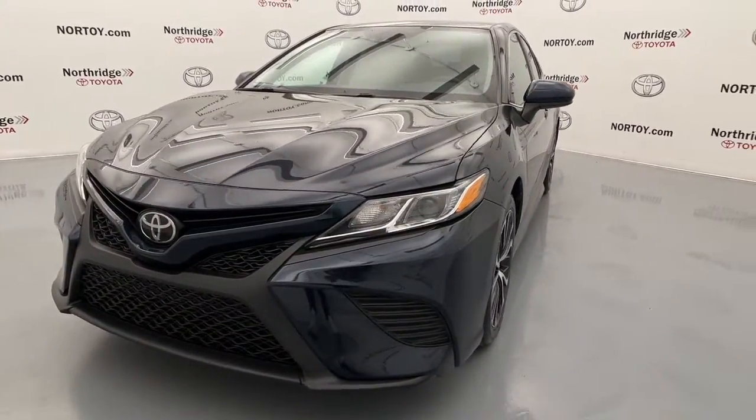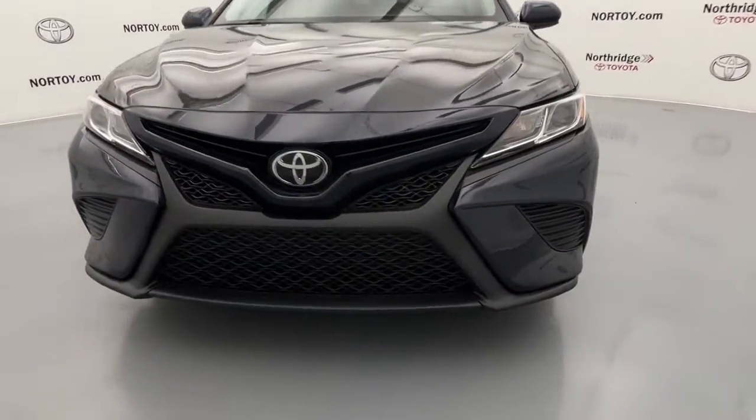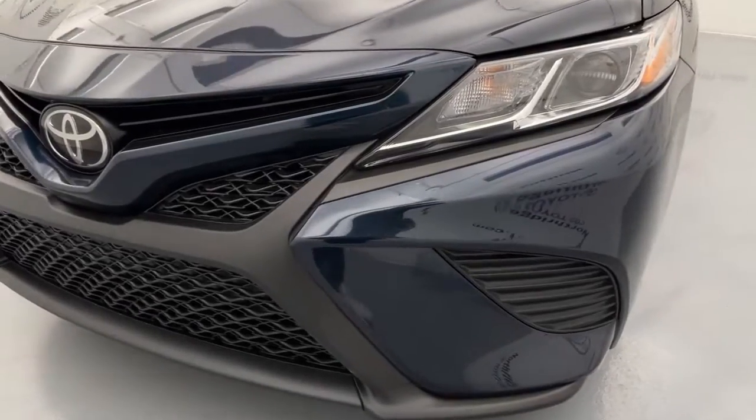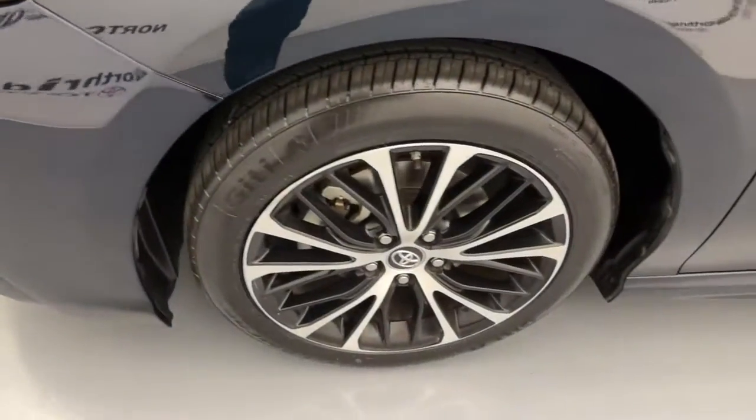These are just some of the great options this vehicle comes with: keyless entry, navigation system, woodgrain interior trim, backup camera, electronic stability control, Wi-Fi hotspot, tire pressure monitoring system, trip computer, bucket seats, and power windows.